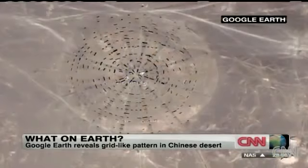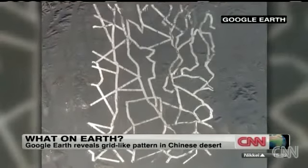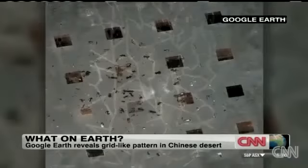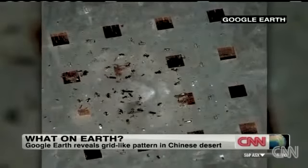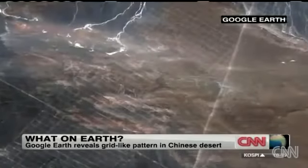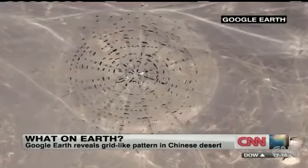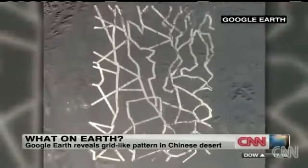Leave it to Google Earth to make a fascinating find in the Chinese desert. The satellites captured these images — grid-like patterns in remote parts of China. It's unclear just who made the lines or why, but there is speculation that they could be part of some sort of military training area. One tech website reports that if you look very closely, you can see destroyed buildings and even aircraft within the patterns.